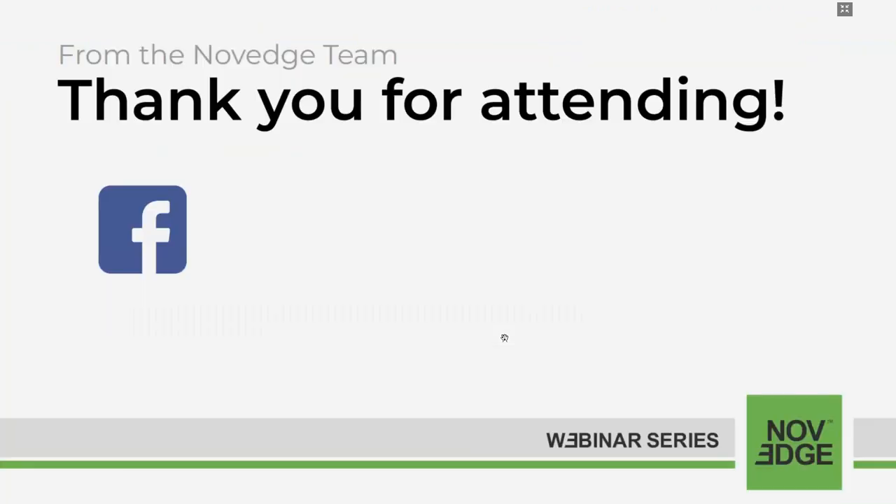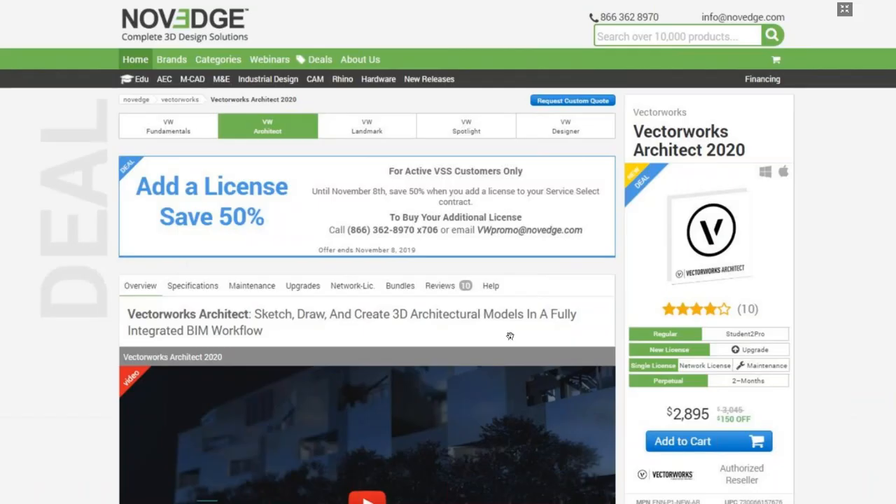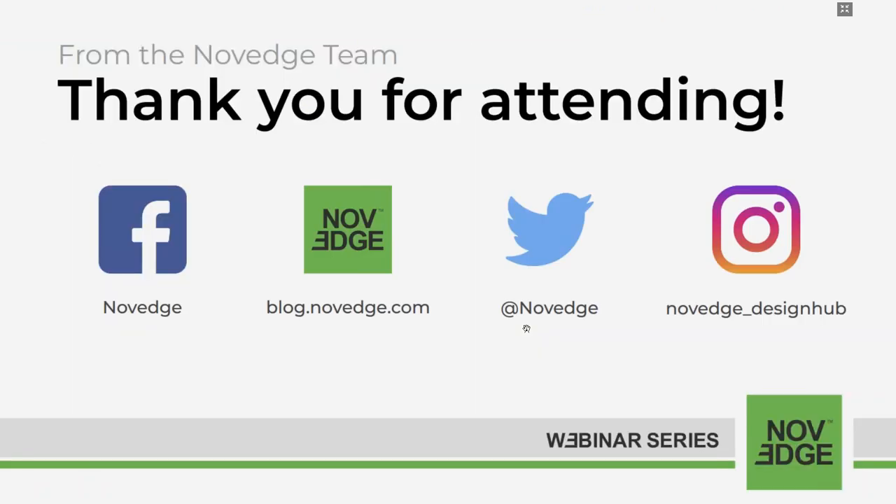You can always find us on all the social media. Today's webinar is free and it's being recorded so you can watch it again on our YouTube channel, novage.com. And now, without further ado, I'm going to switch to Jonathan's screen. Take it away, Jonathan.